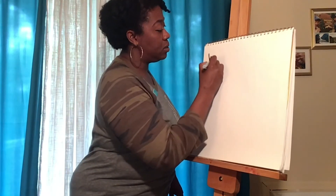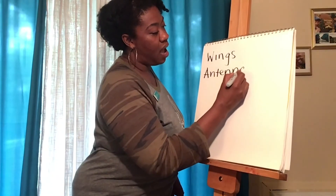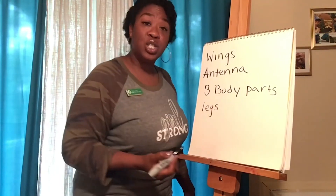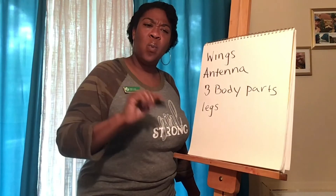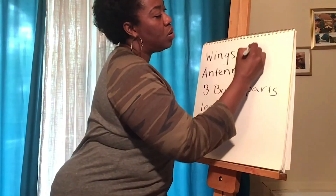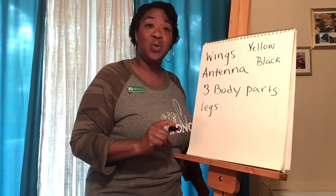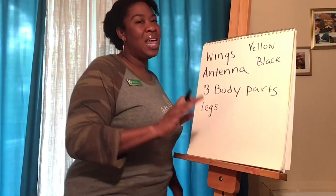Bumblebees have wings. They also have antennae. They have three body parts. They have legs. And so much more — I bet you can think of even more things that a bumblebee has that we could add to our robot. What about colors? Think about the colors that are on a bumblebee — they might be yellow or black. Make sure you look carefully and closely when you're studying your bumblebee to gather all the information you need to make the best robot. Once your design is ready, you're going to share it with your friends and family. Let's do a quick test run.